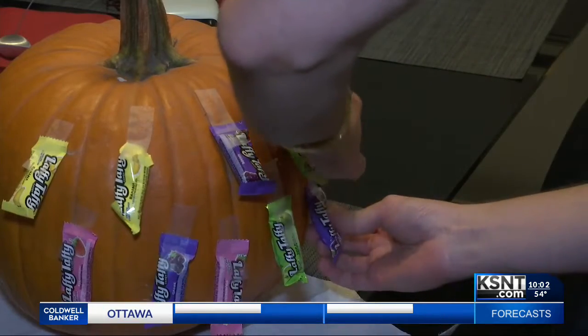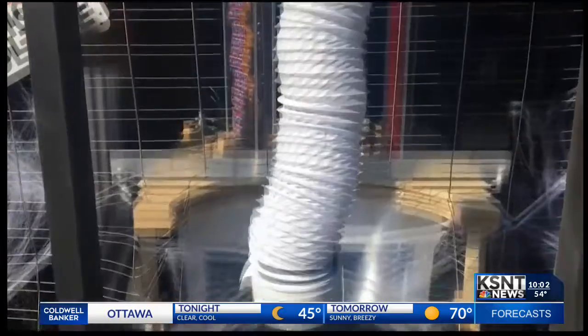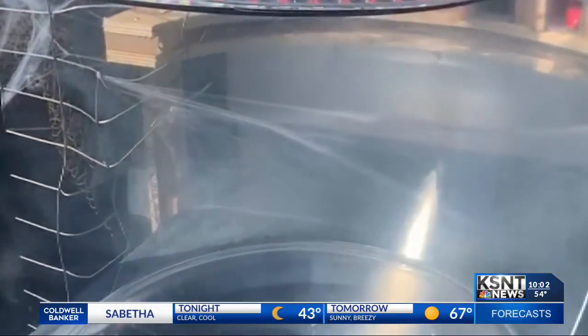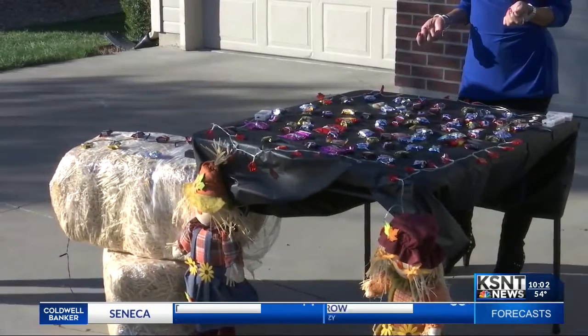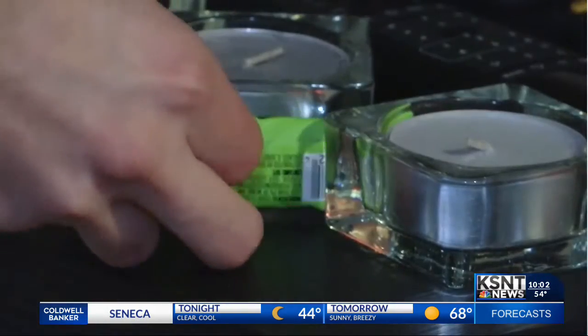One idea a viewer sent me was to tape candy to a pumpkin and for the kids to rip off their own. One family even went to the extreme and made a self-dispensing candy machine. And if you don't feel comfortable trick-or-treating at all this year, the CDC suggests doing a candy scavenger hunt at home.